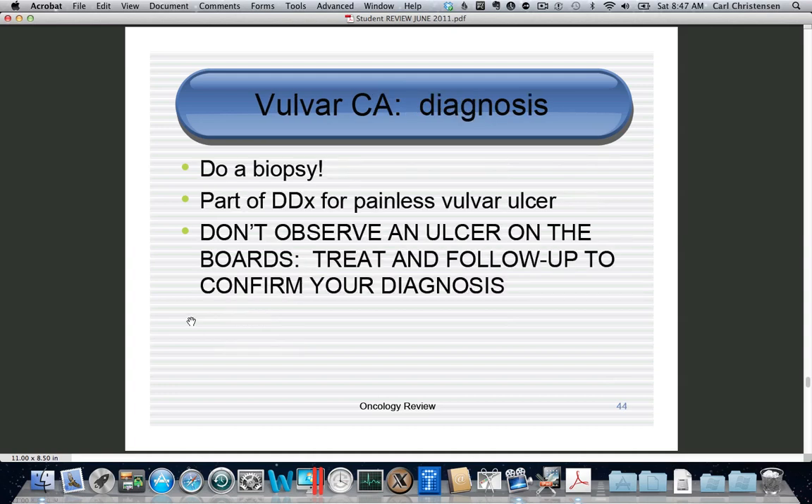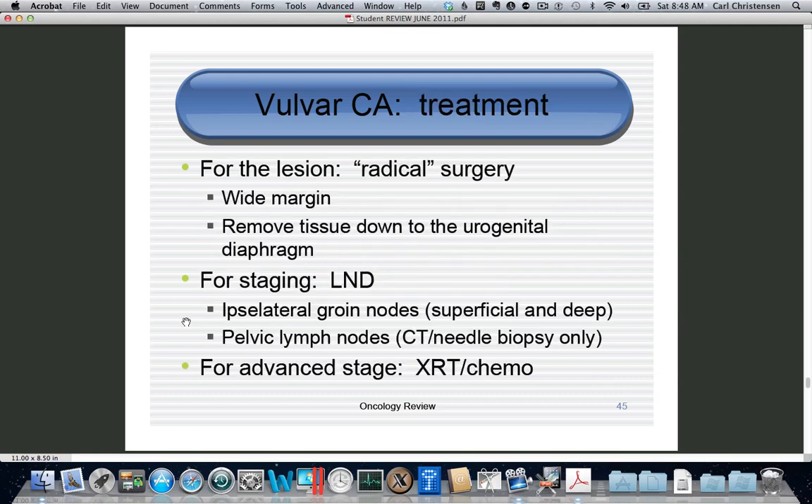Diagnosis of vulvar cancer is not made on a pap smear or colposcopy — it's made by biopsy. If you see a painless vulvar ulcer on boards, even though syphilis is most common, you want to do a biopsy. Treatment is radical surgery: take a large margin down to the pelvic diaphragm and out to the labial curl folds. Since these are carcinomas, they're staged by lymph node dissection — we now do ipsilateral rather than bilateral dissection.